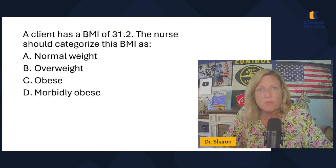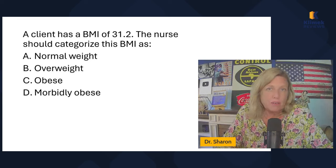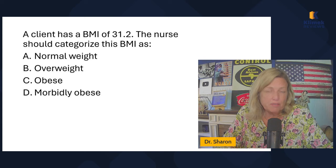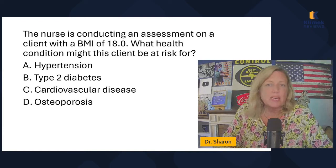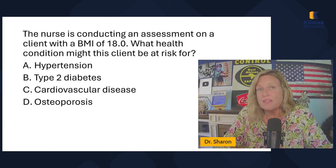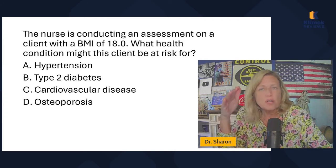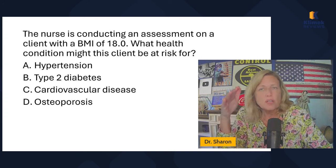A nurse is providing health education for a client with a BMI of 38.2. Based on our scale, 38.2 is obese — morbidly obese is over 40. Which health risk is associated with this BMI classification? Increased risk of cardiovascular disease — yes, that's associated with obesity. Increased risk of anemia, osteoporosis, or hypoglycemia — those are not associated with obesity. The only one associated with obesity here is cardiovascular risk.